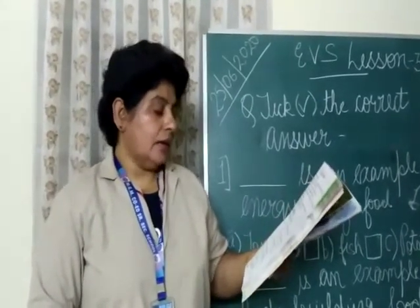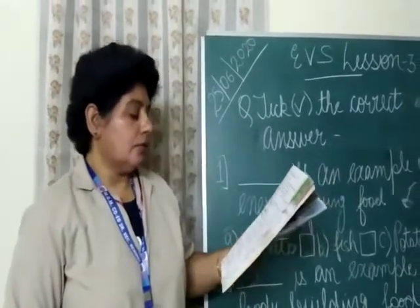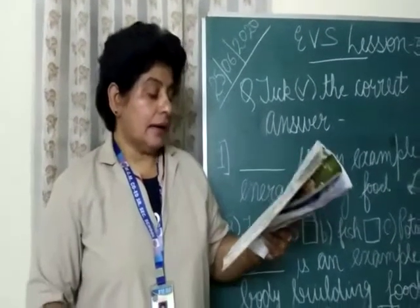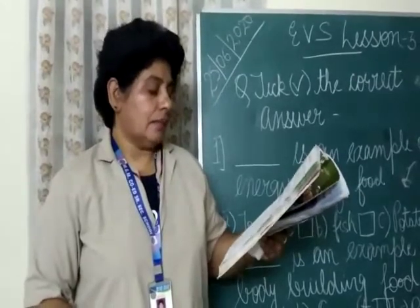Second one is: dash is an example of bodybuilding food — egg, carrot, or rice? The right option is A, egg.